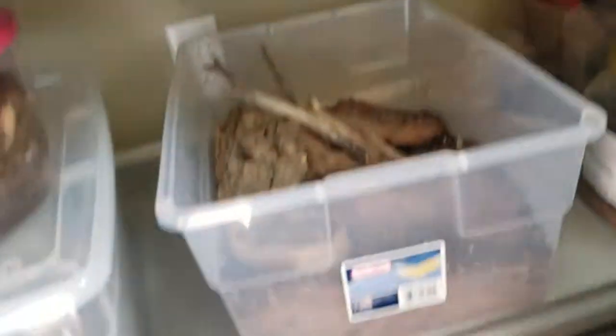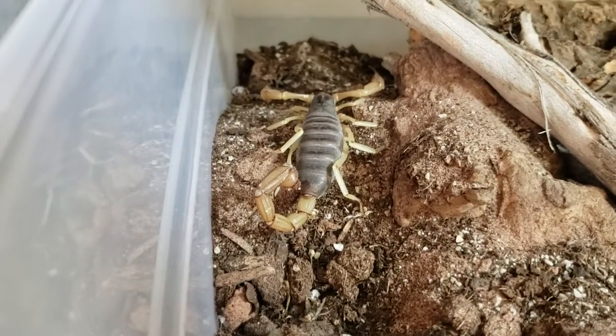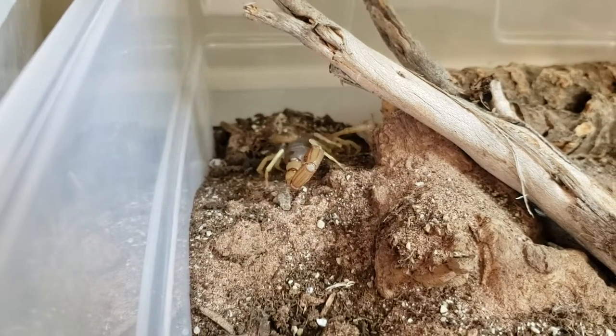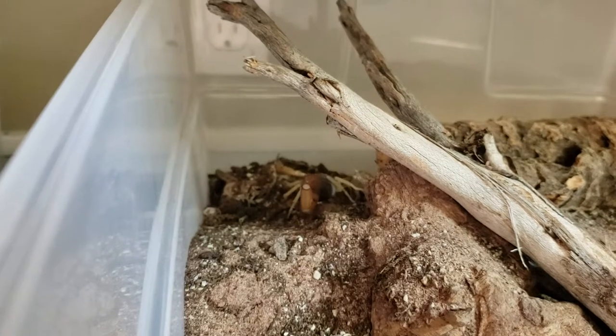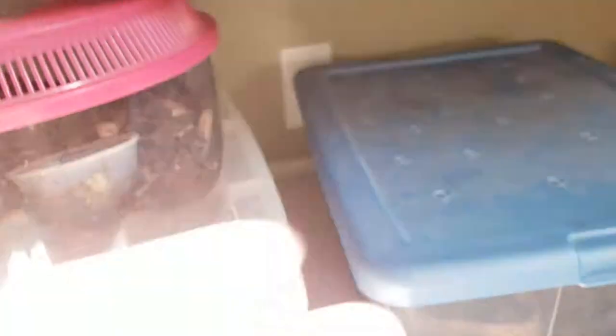Right here we have my black-tailed desert hairy scorpion. This is my female — I used to have a male in here as well. He passed away a couple months ago and I'm hoping he bred the female. She's looking very swollen lately, so I'm hoping that she is gravid. Hopefully I'll have some little baby scorpions in the next couple days, or months or weeks — I don't know. Scorpion gestation period is a lot longer than most people think. She's a really cool scorpion, kind of handleable, but I don't really handle her much just because I don't want to stress her out, especially if she's expecting.